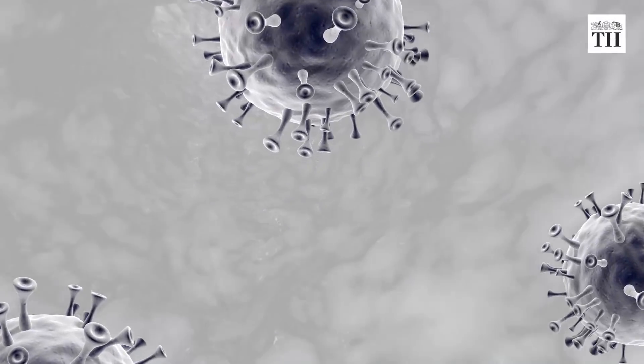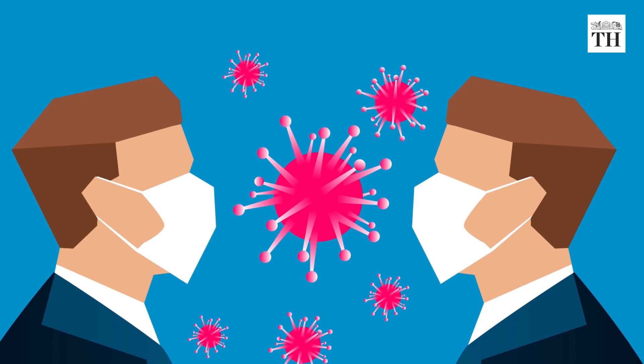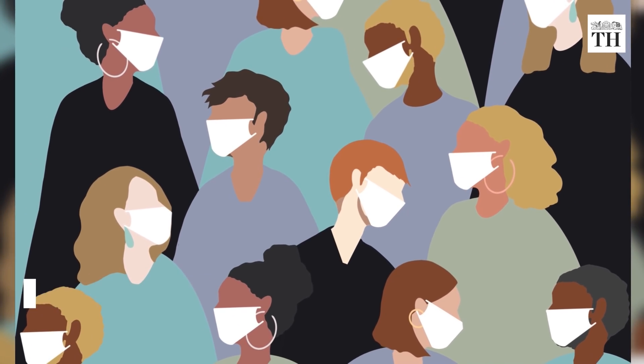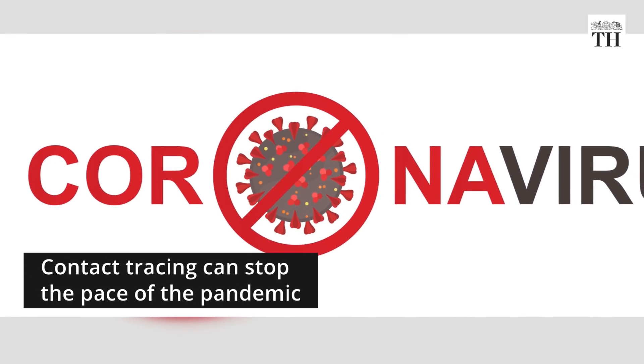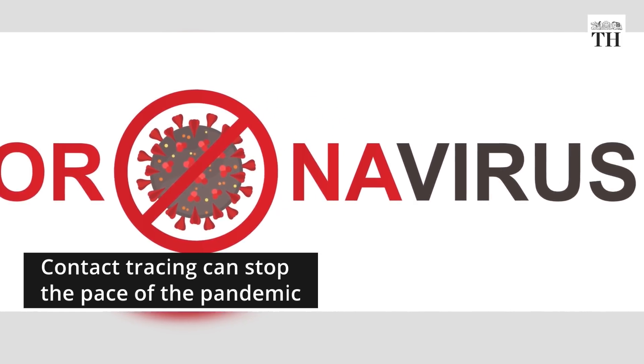An integral part of fighting the COVID-19 pandemic is to find out how the virus is transmitted. Contact tracing and follow-up health interventions can ensure limited spread of the infection. It can also stop the pace of the pandemic before the third stage, which is community transmission.